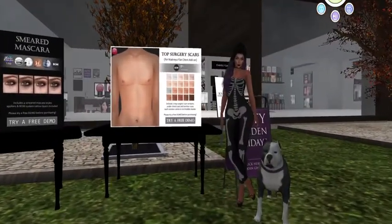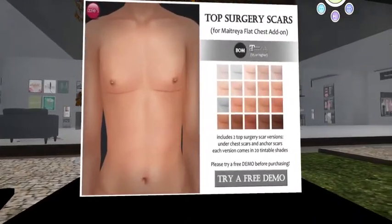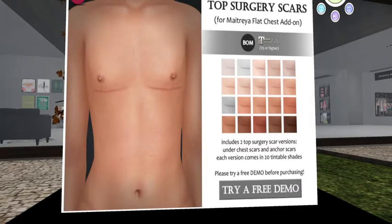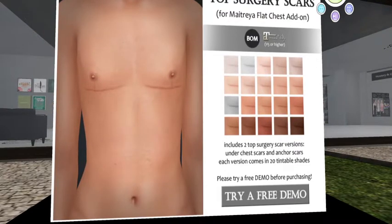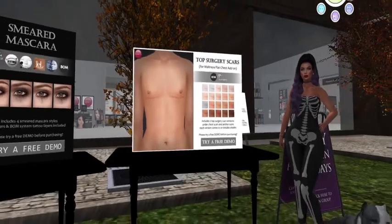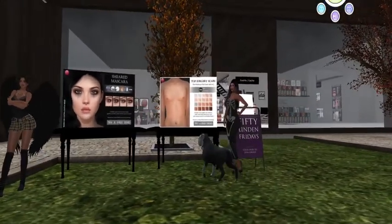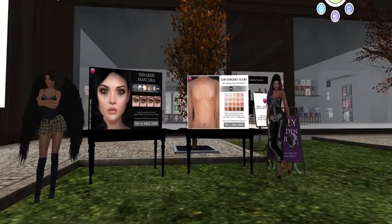For those who do have top surgery, there you go — you have this perfect surgery scars for Maitreya flat chest add-on. It works with version 5 or higher of Maitreya, it's baked-on mesh, and look at all the different colors — each version has 20 tintable shades. That's really impressive.